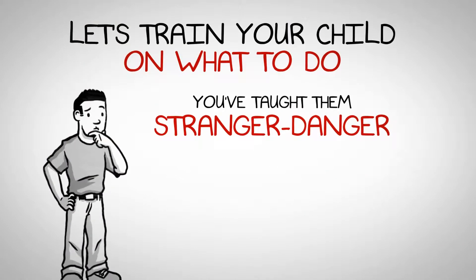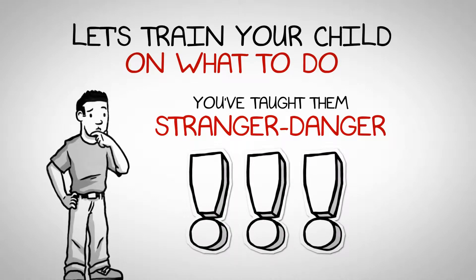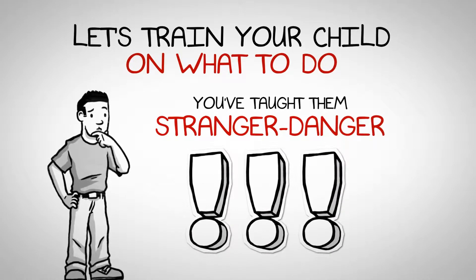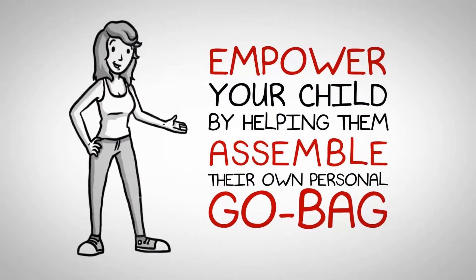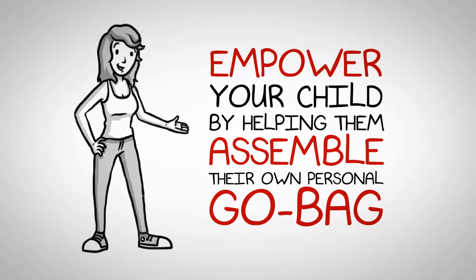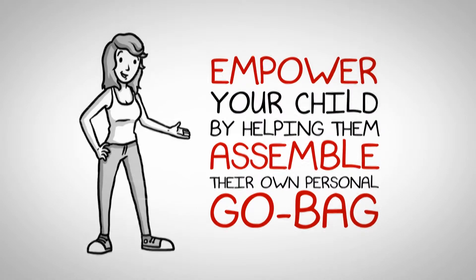First, talk about some of the hazards in your area. You've already taught them about stranger danger, but besides the boogeyman under the bed or the monster in the dark, you'll be surprised with the dangers they see around them. You can empower your child by helping him or her assemble their own personal go bag. In this video, you'll learn how to help your child create their own emergency go bag.